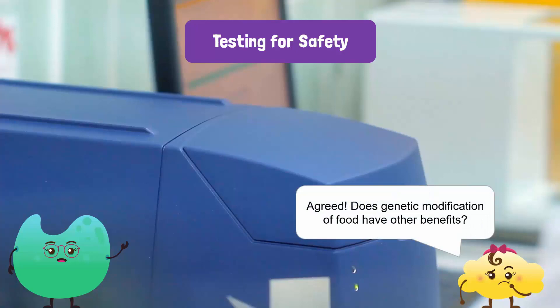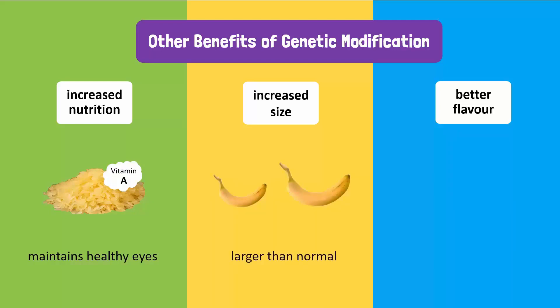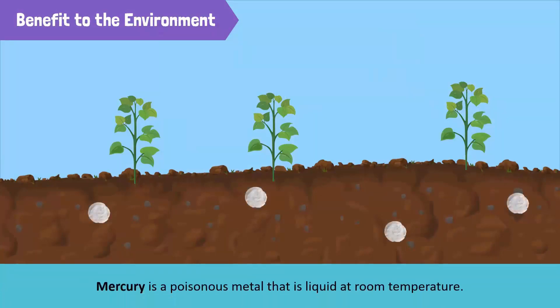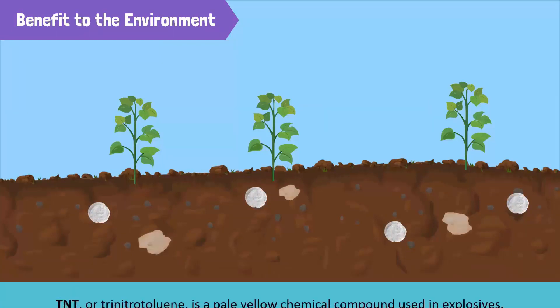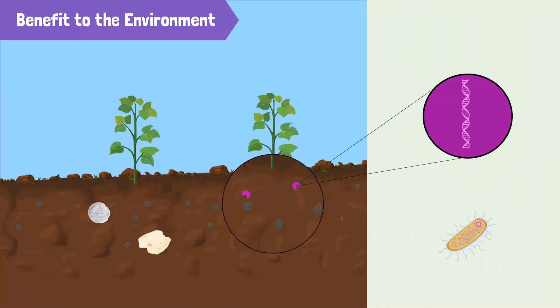Does genetic modification of food have other benefits? Yes, genetic modification can also increase the nutritional value, size, and flavor of foods. For example, golden rice is genetically modified to have extra vitamin A. Vitamin A is essential for maintaining healthy eyes. Genetically modified bananas are larger than normal bananas and grow faster. Genetically modified canola is less bitter than normal canola. Genetically modified plants can even be good for the environment. Some soil is contaminated with pollutants like mercury and TNT. These pollutants can be broken down by enzymes produced by genetically modified plants. The genes that produce these enzymes are taken from bacteria.